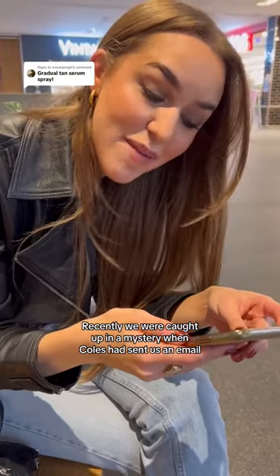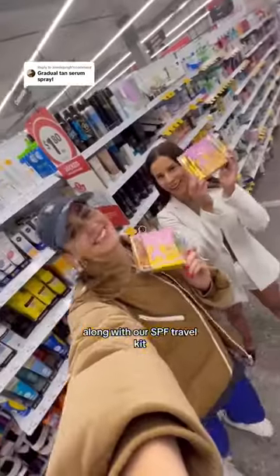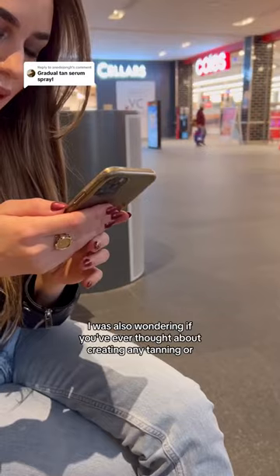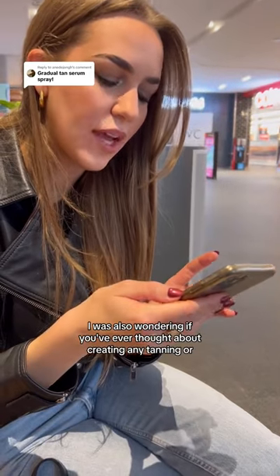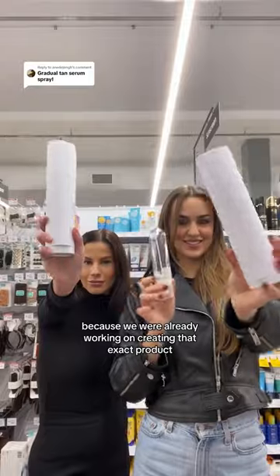We just did what nobody has ever done. We were caught up in a mystery when Coles had sent us an email confirming they wanted to stock our Quick Spring SPF lip balm along with our SPF travel kit. What's mysterious about this? Well, in that very same email, Coles also asked us: 'I was also wondering if you've ever thought about creating any tanning products.'